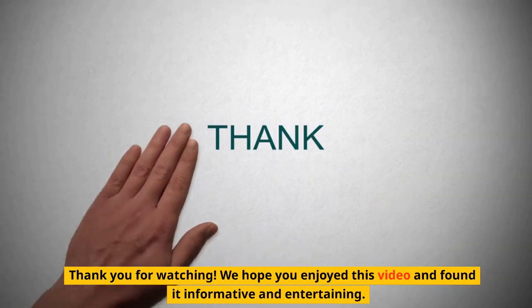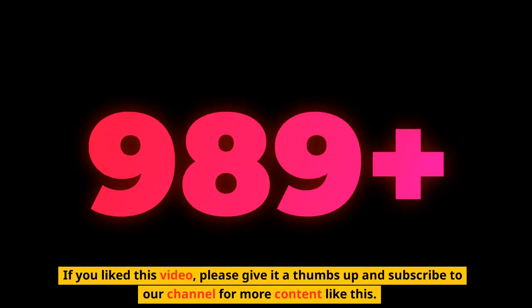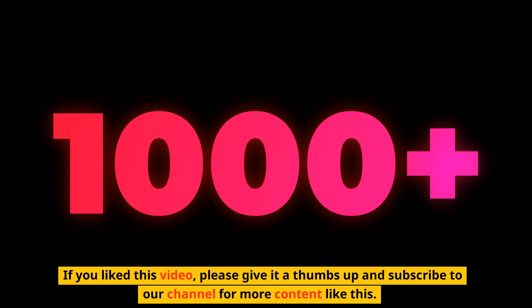Thank you for watching. We hope you enjoyed this video and found it informative and entertaining. If you liked this video, please give it a thumbs up and subscribe to our channel for more content like this.